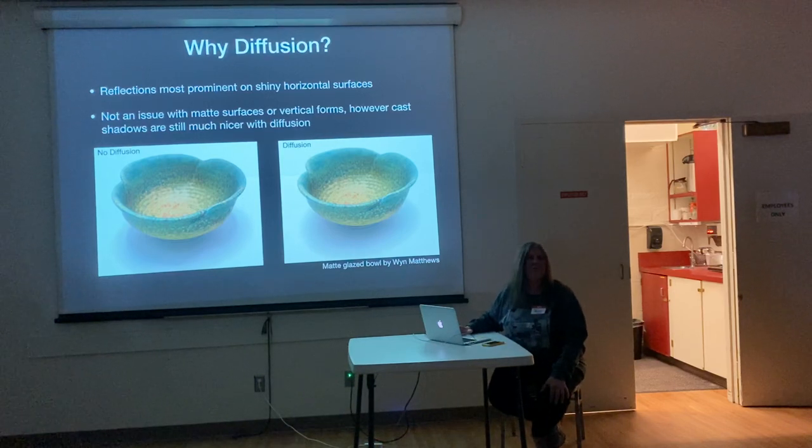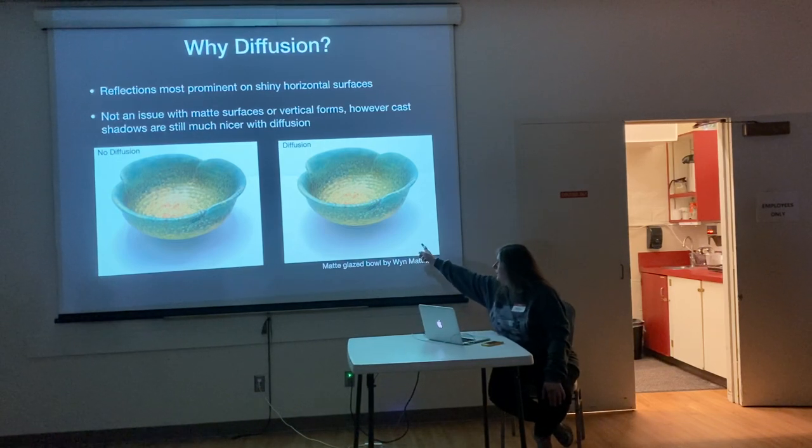If you're using matte glazes, then it's not an issue with the reflections, but you do get a nicer shadow underneath your piece.